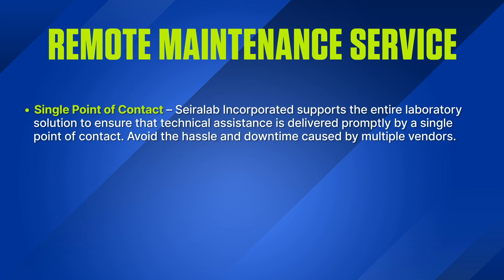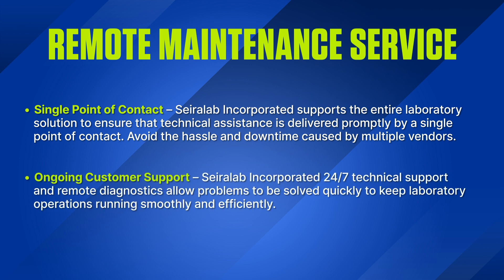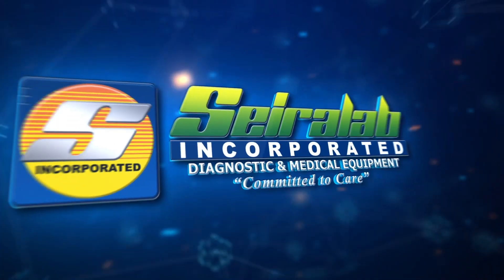Single Point of Contact: Sayerlaub Incorporated supports the entire laboratory solution to ensure that technical assistance is delivered promptly by a single point of contact. Avoid the hassle and downtime caused by multiple vendors. Ongoing Customer Support: Sayerlaub Incorporated's 24/7 technical support and remote diagnostics allow problems to be solved quickly to keep laboratory operations running smoothly and efficiently.